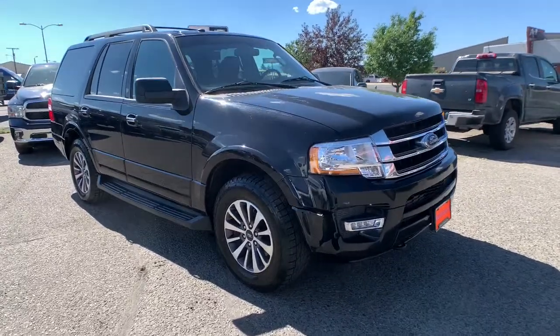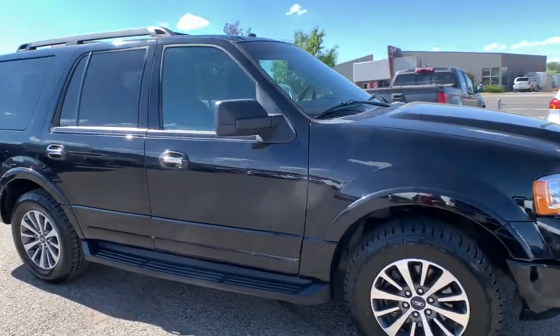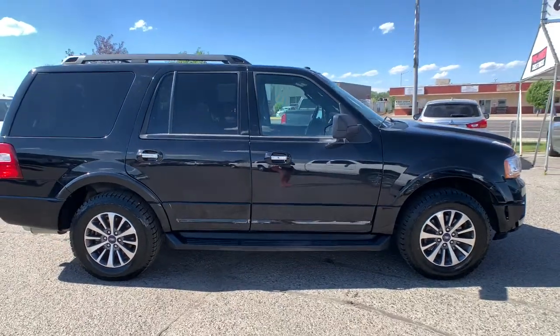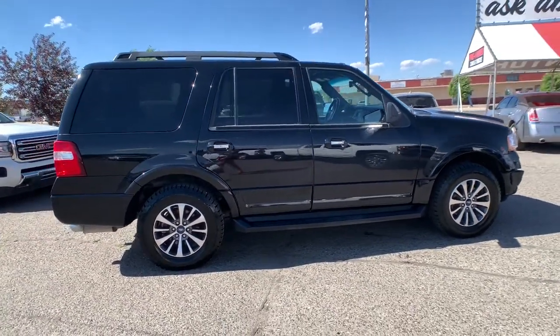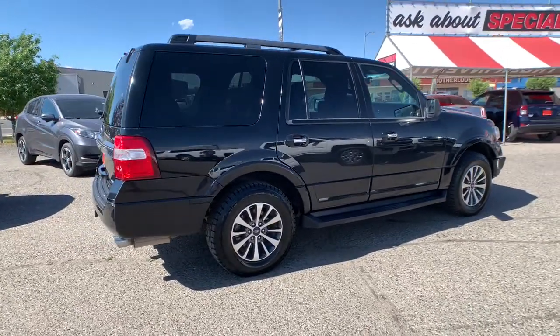Get a feel for the 2016 Ford Expedition. This vehicle is an outstanding buy with fewer than 100,000 miles on the odometer. Go big, go bold, go beautiful.